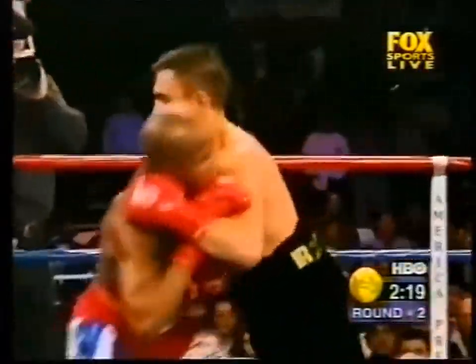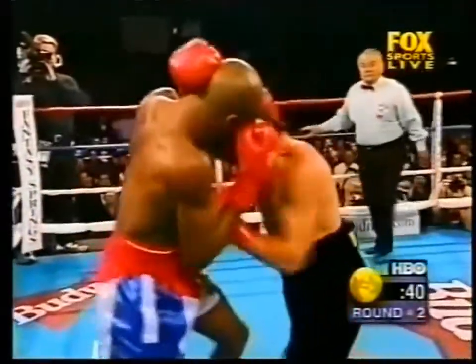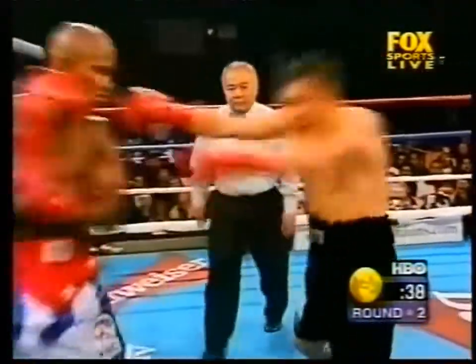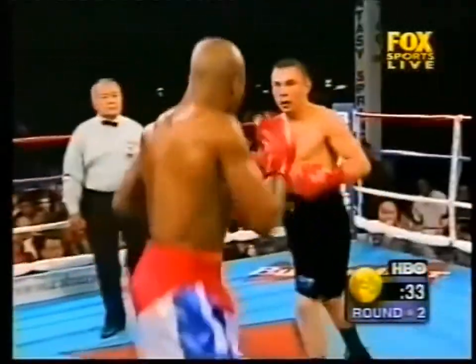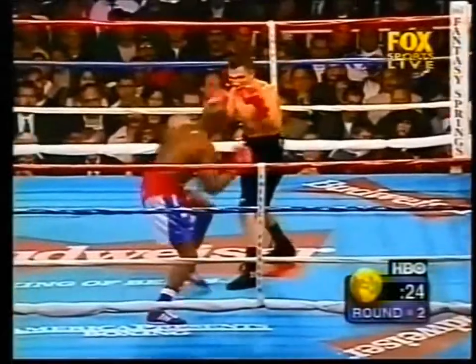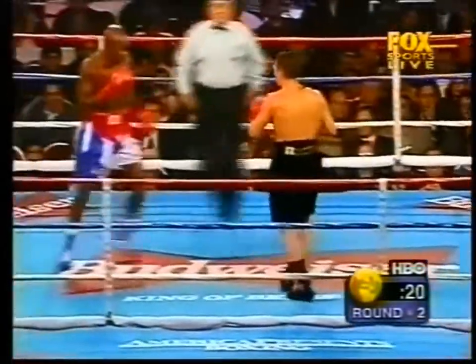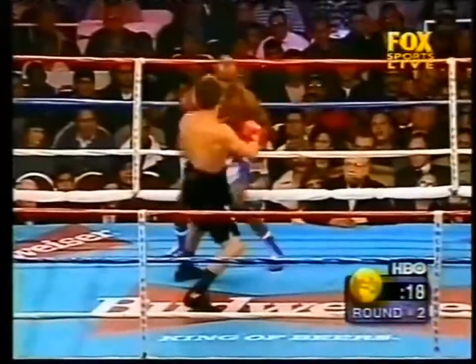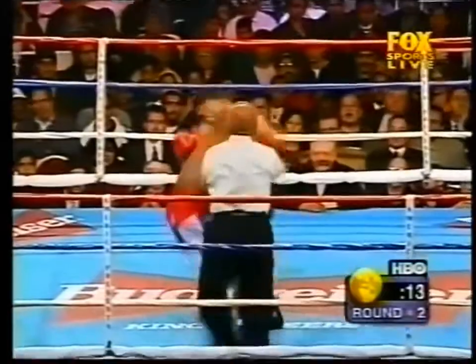Hurtado sneaks in a left hook; Zu comes back, digging that left hook to the body. Zu is continuing to look for opportunities upstairs, still seemingly on wobbly legs but fighting his way through it. The Hurtado camp has been fighting just three rounds — it's more difficult for them to adjust to this long style of fight than it is for Zu. A big left hook lands for Hurtado and Zu backs up for a moment.